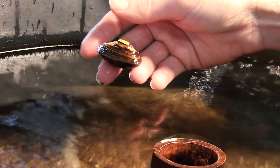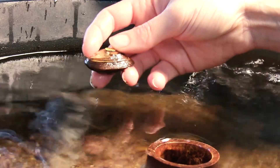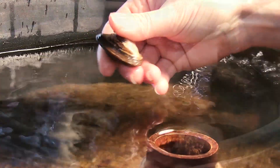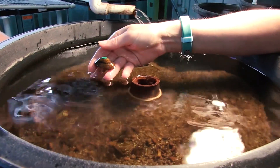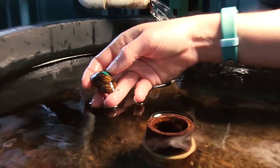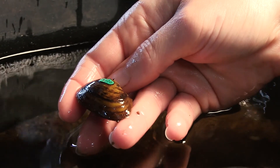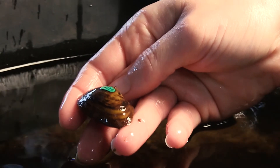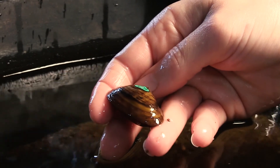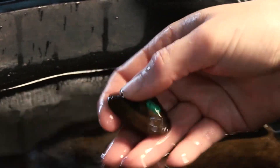We have to collect them and concentrate them in a captive setting so that they can spawn and reproduce. Each mussel that comes into the hatchery receives what we call a hall print or a shellfish tag. This way we can track the individuals, their longevity, their growth, their survival, and keep track of where they come from and where they go.